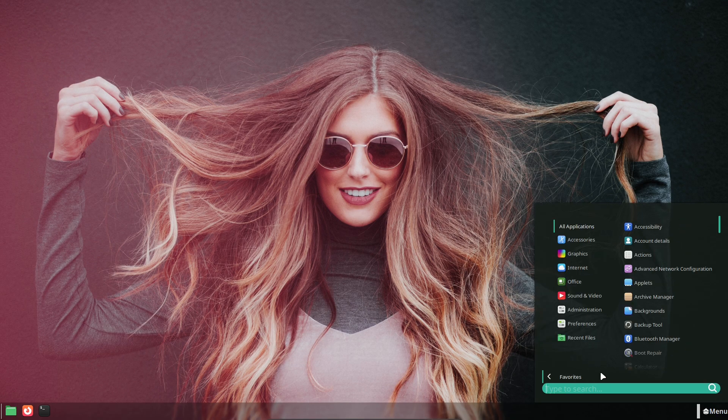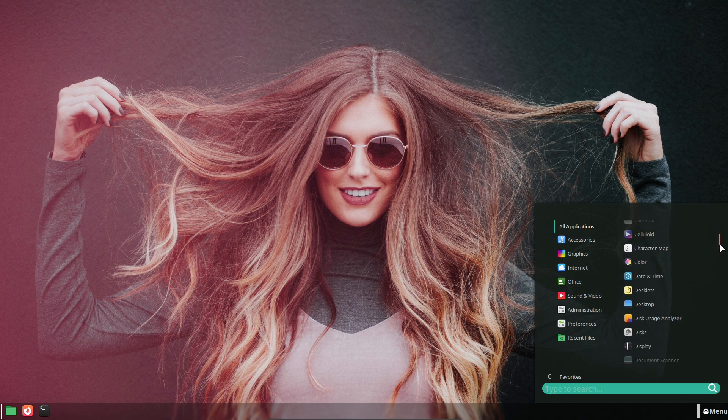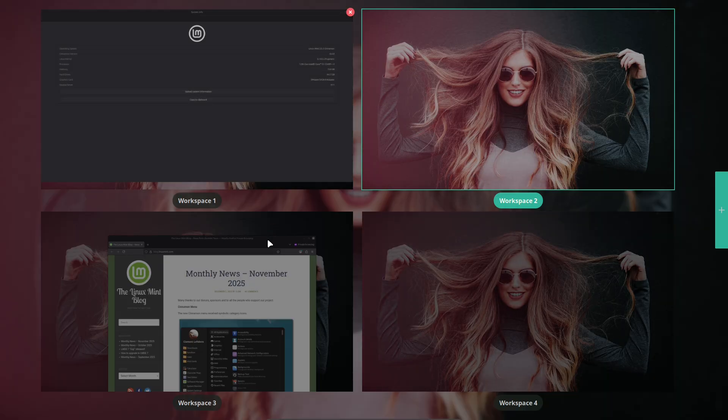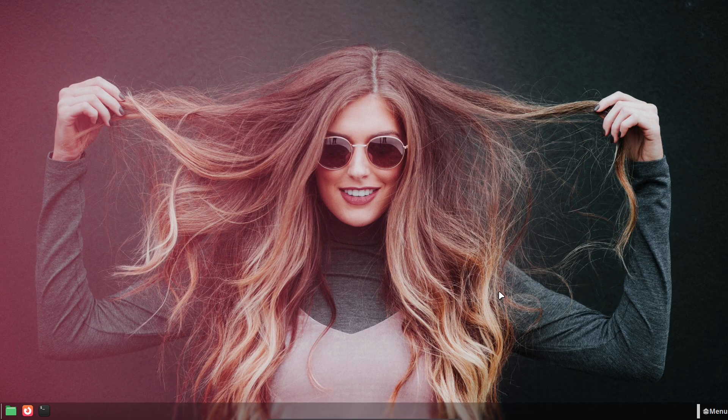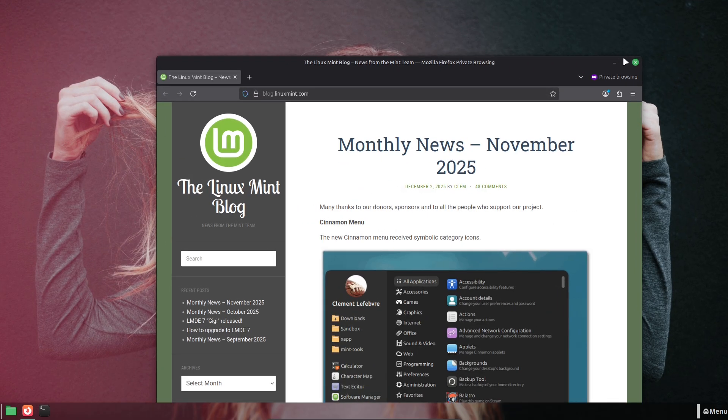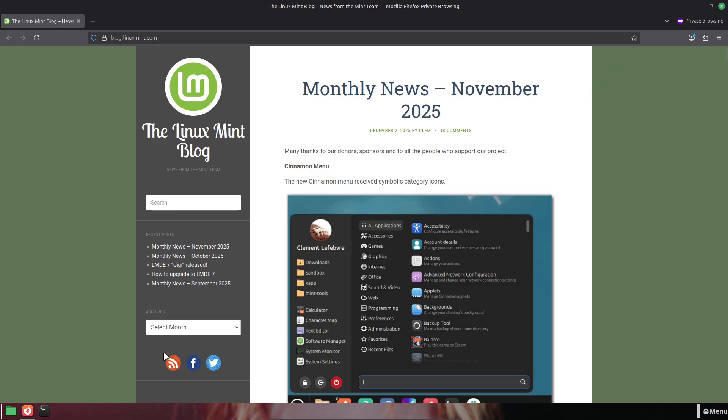Cinnamon and UI changes: The big, visible change is the redesigned Cinnamon menu. Category icons have been added, and the menu gets a visual refresh that makes navigation faster and cleaner. This update stems from the new X-App Symbolic Icons initiative, which standardizes iconography across the desktop and apps — a small change that improves consistency across themes and high DPI setups.